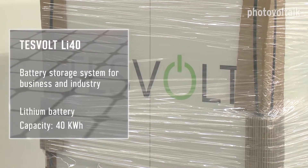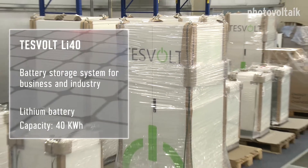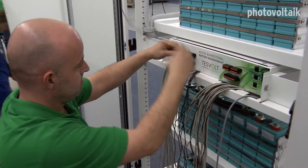How long did that take? Was it a dirty job? It wasn't at all dirty. The storage system consists essentially of the cabinet, which two men were able to carry in. Then the cabinet is equipped with the batteries. It's not at all dirty. How long did it actually take? About half a day. That was fast. Let's take a closer look at it.